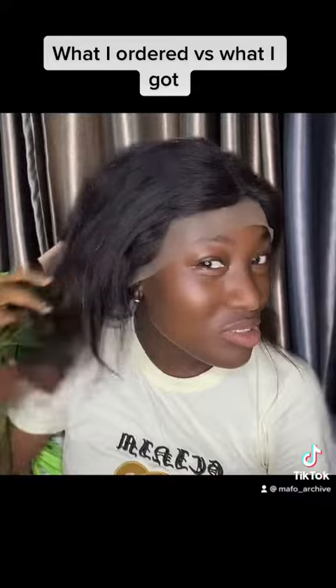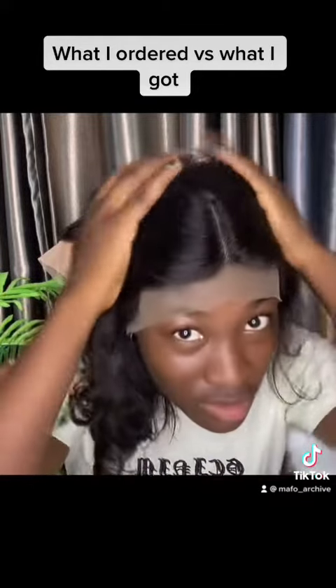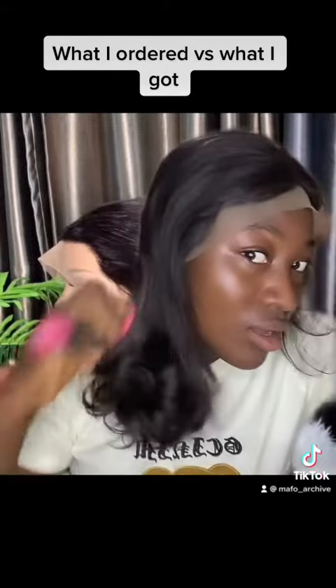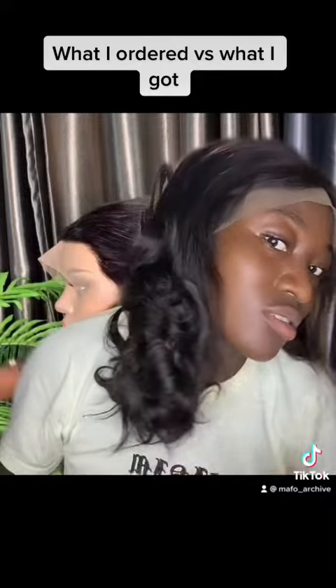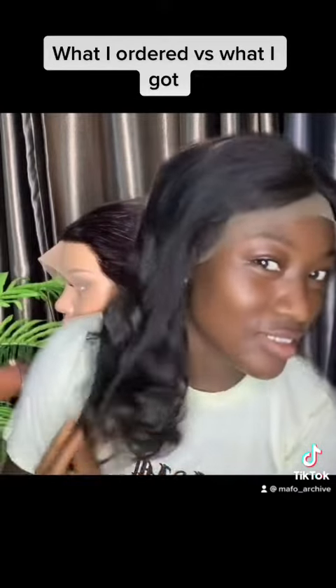The one I'm seeing in the picture is brown, but this one I'm putting on is darker — yes, it's darker. And the coils — these coils are more defined than this one.